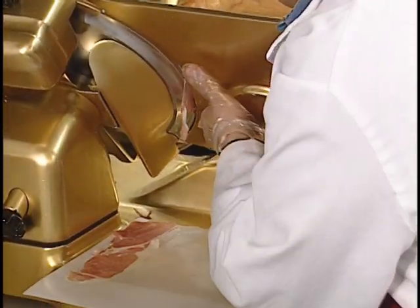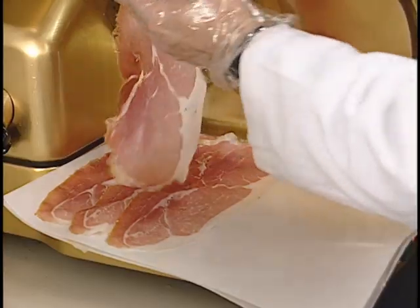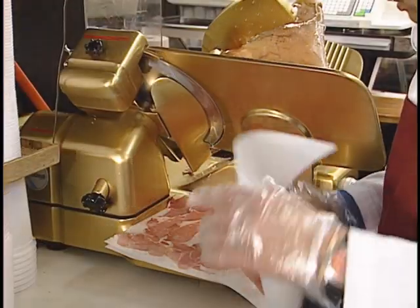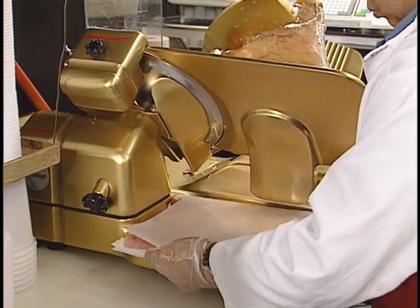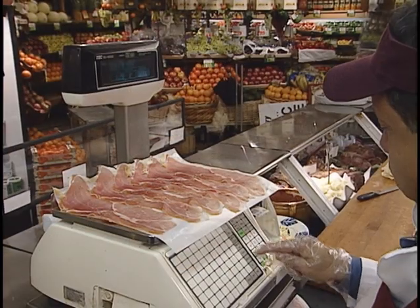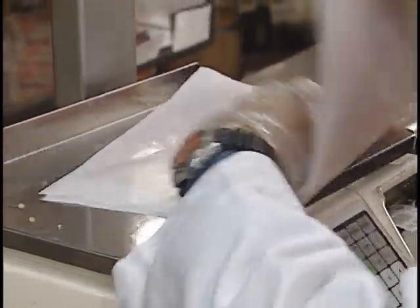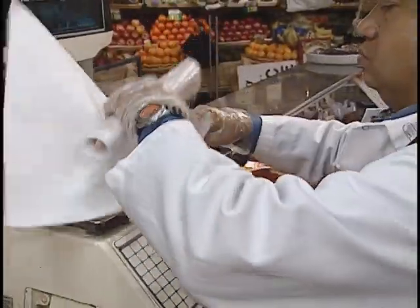Slicing should always be done as customers place their orders, never in advance. Lay slices side by side on deli paper, covering each layer with paper. Weigh slices, cover and loosely fold the layers, overwrap and tape closed.